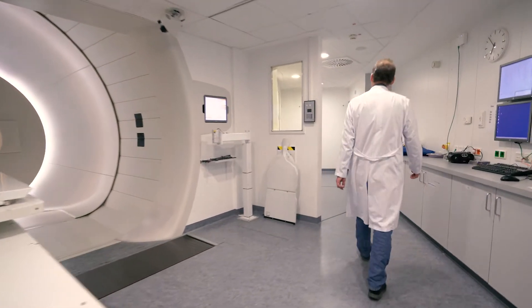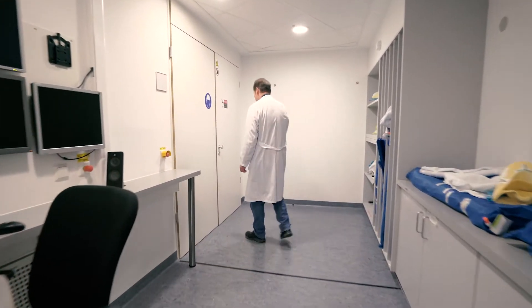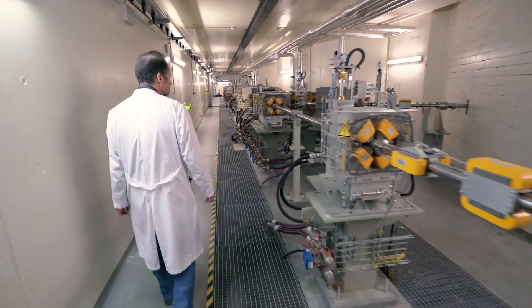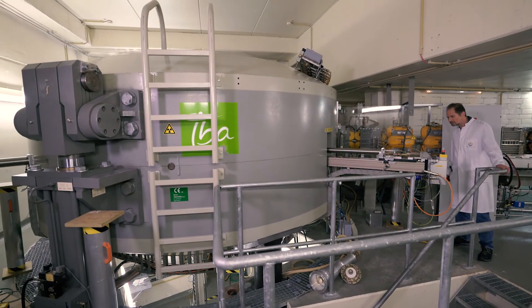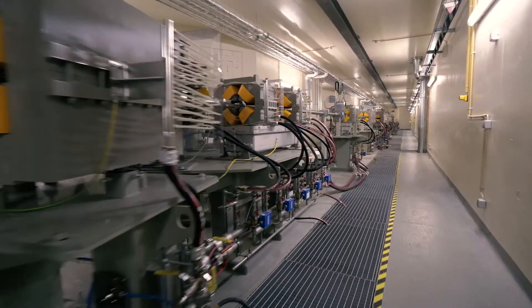But where do the necessary protons actually come from? To figure this out, we have to make our way from the gantry along the beamlines to a huge colossus made of steel and electromagnets. This is the heart of the proton therapy system, so to speak. Behind me you see the cyclotron — this is an accelerator in which the protons are brought to the required energy that we need to treat the patients.